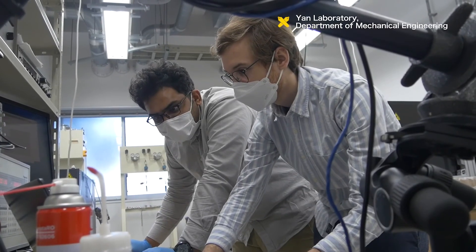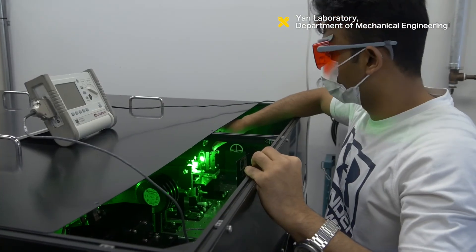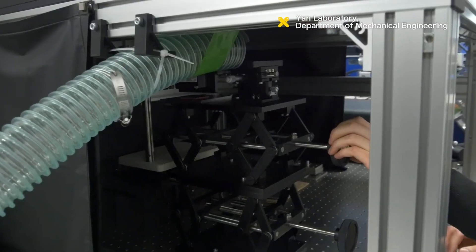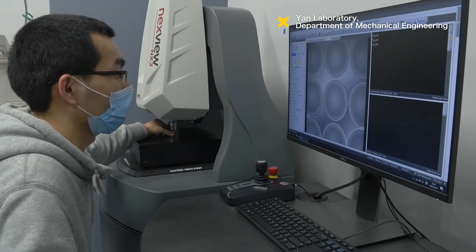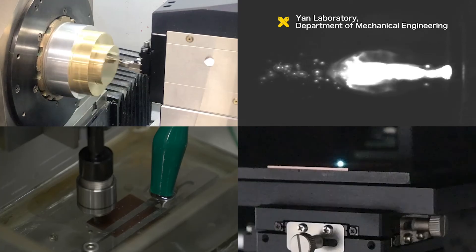The YAN Laboratory attracts many students from abroad. The YAN Laboratory will continue to develop technologies that are useful to society and cultivate talent with a global mindset.